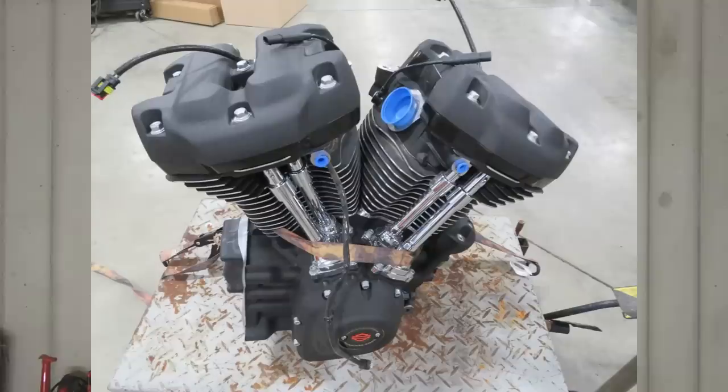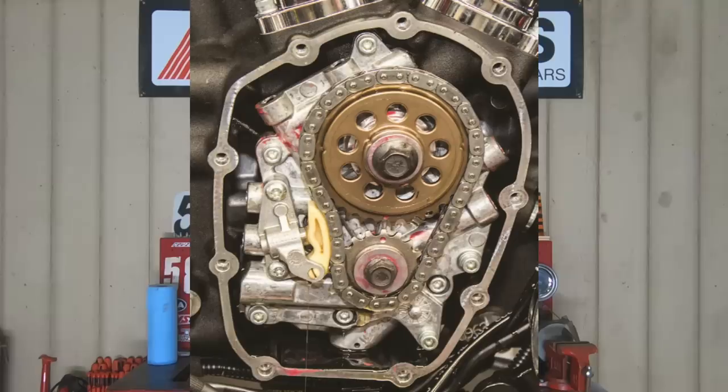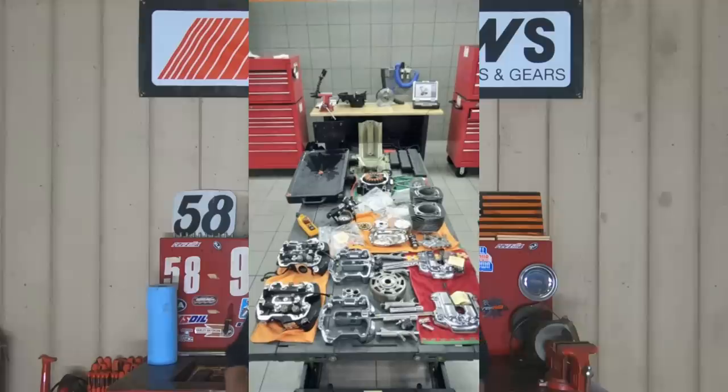I've predicted in past videos that the Milwaukee 8 is absolutely going to be the last air-cooled V-twin that Harley-Davidson develops. The Milwaukee 8, even with its four-valve head, is actually a simpler motor than the Twin Cam, because they went back to a single cam design with one tensioner and one chain. But it's really looking like things are going to get a lot more complicated on the Milwaukee 8 sooner than later.